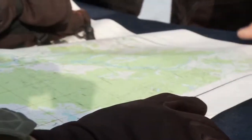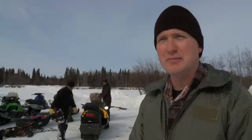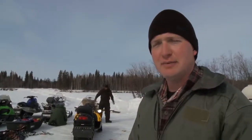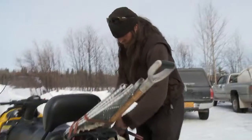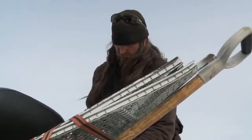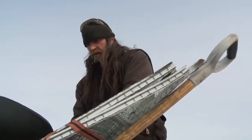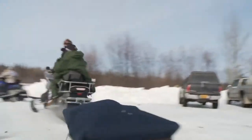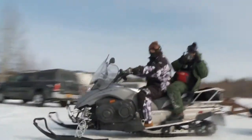They have GPS units with all the coordinates plugged in. They're about 26 miles away as the crow flies, and about 30 to 35 miles by trail, with the last five miles being really off trail. They know exactly where it is, but that doesn't mean retrieving it will be easy.